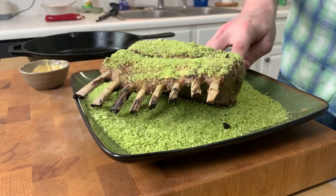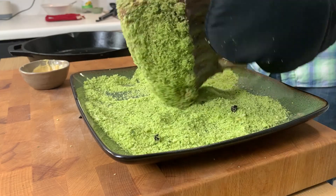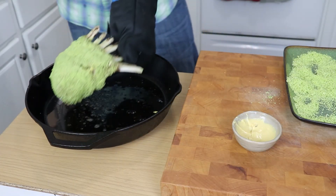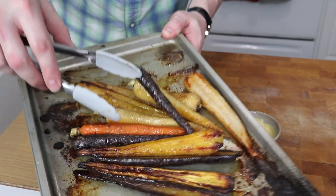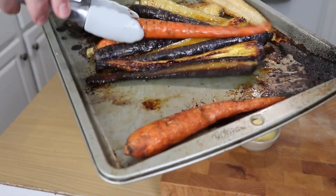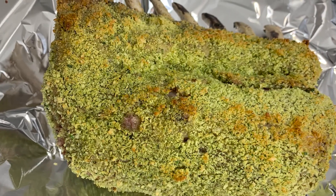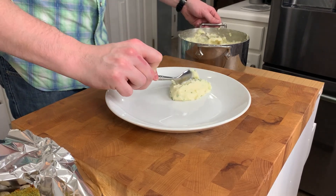You want lamb to be rare to medium rare, so we're shooting for around 125 to 130 degrees internal. This is going to depend on the size of your roast, so you just need to check it with an instant read thermometer. Our carrots are done — beautifully caramelized, those are ready to plate up. And there is our roast: after about five to six more minutes, that crumb crust gets nice and golden brown.